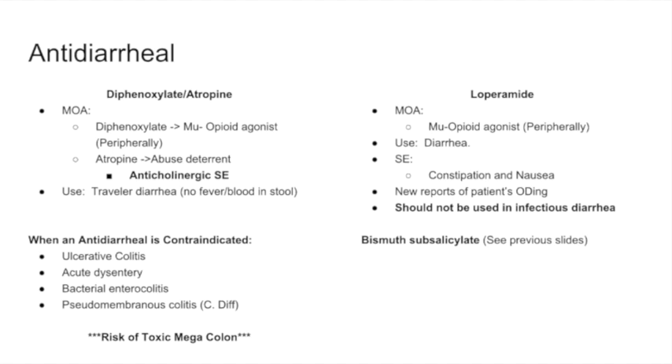Loperamide — brand name Imodium — is also a mu opioid agonist that works peripherally and is used for diarrhea. However, there are reported cases of patients taking extremely high doses because, even though it acts peripherally, at high enough amounts it will cross the blood-brain barrier. Side effects include constipation and nausea. Like diphenoxylate and atropine, loperamide should not be used for infectious diarrhea with blood or fever.